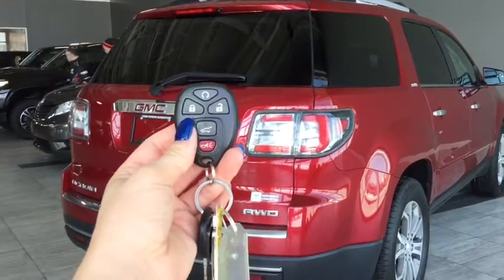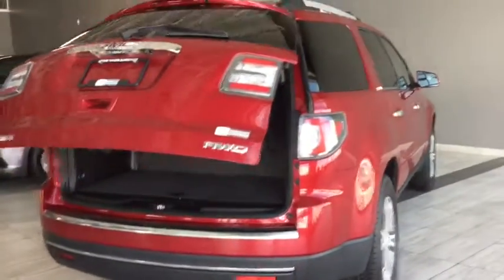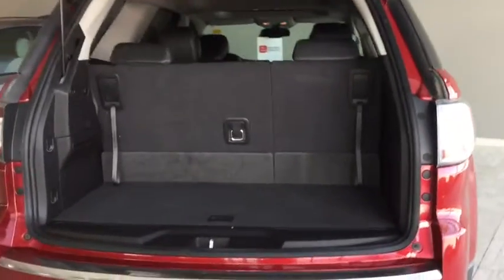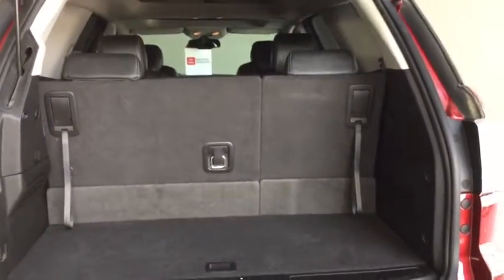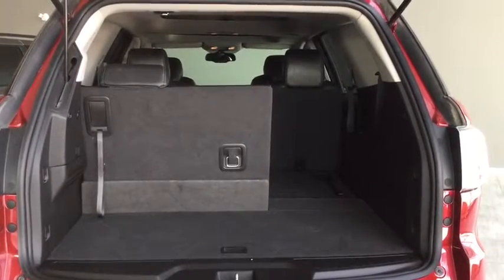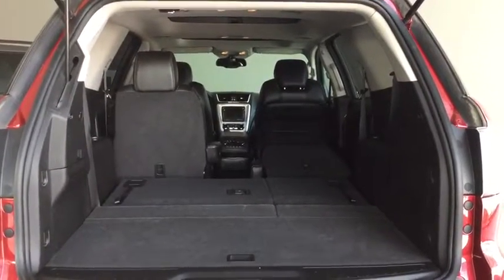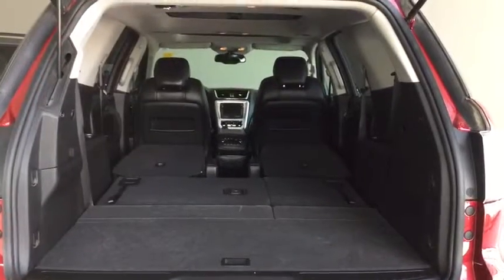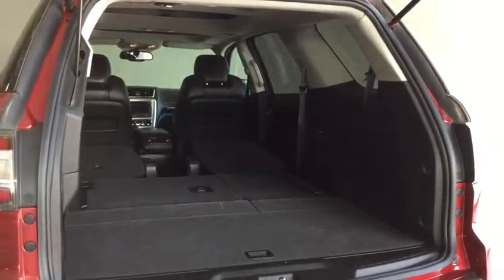Taking a look at the back of the Acadia — using the remote liftgate to open it up, there is tons of cargo space in here, really nice and big to fit everything you need. I'm going to lay the seats down so you can see just how much space there is. The 60/40 split bench in the back seat makes it easy to carry longer items and still have three passengers fit in the vehicle — perfect whether you're going camping or hauling sports gear.